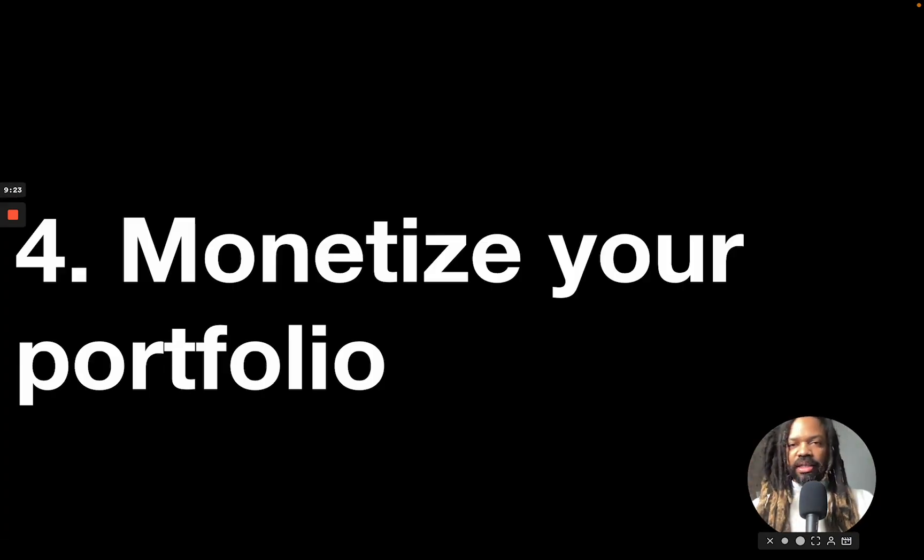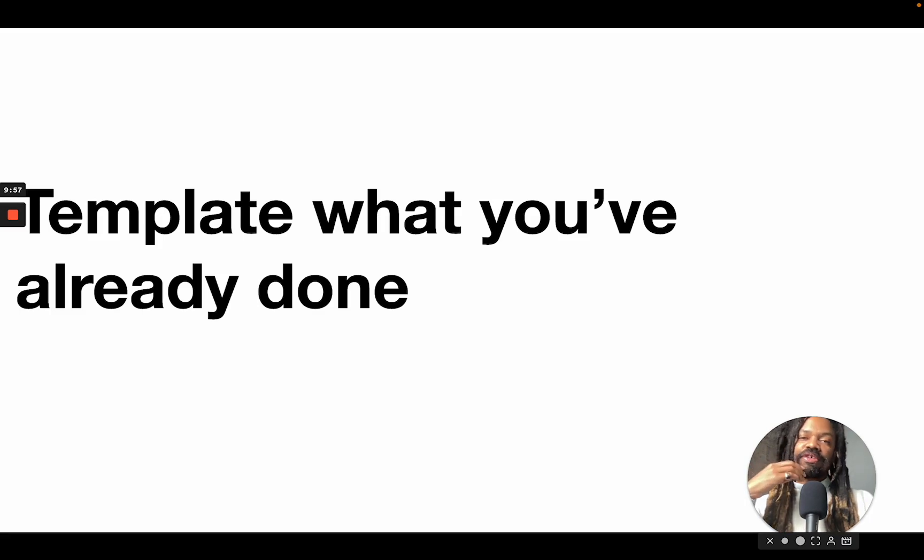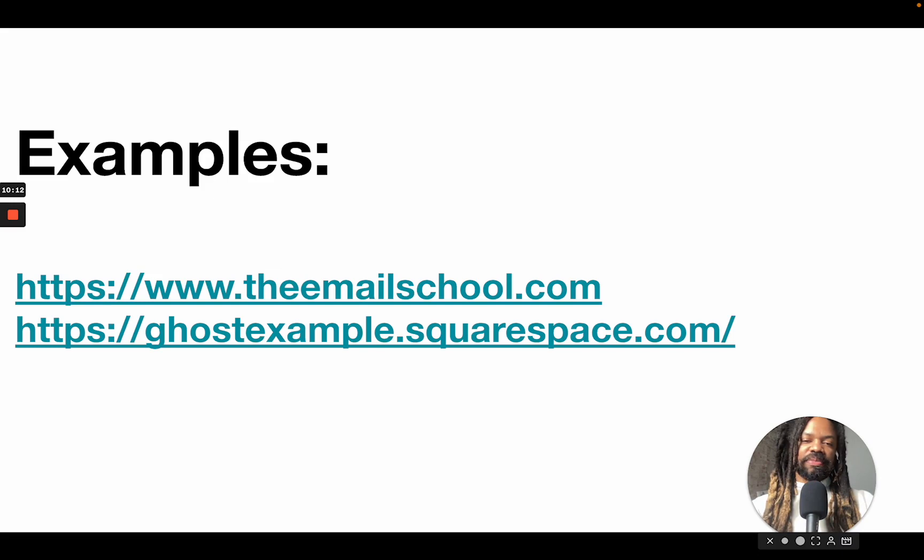Here's the fourth lesson: you can monetize your portfolio with templates. Just like when you create something for a client and the client passes on it — maybe you've got a bunch of cool projects in your portfolio where you can strip out the actual content, your client's logo and branding, and use that as a frame for your templates. Templatize what you've already done. The whole point is not to start from scratch, so help yourself first. The email school is a website of mine that also serves as a template.